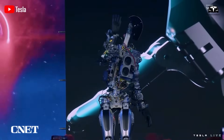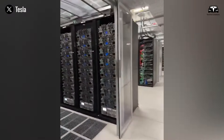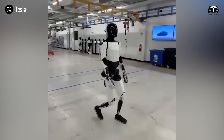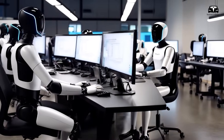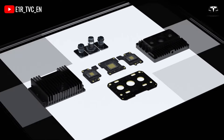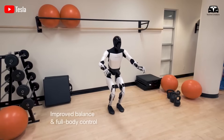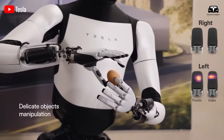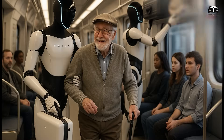Each Optimus unit processes over 10 terabytes of sensor and visual data daily. This data is uploaded to Tesla's central servers, where machine learning models are continuously refined. Once one robot learns to complete a specific task — like assembling a new part — others can replicate it immediately, improving efficiency and reducing training time. Over-the-air software updates are another major advantage: in 2024, Tesla released software version 3.5 for Optimus, which improved image processing by 30% and doubled overall data processing speed, enabling the robot to manage more than 1,000 different functions.